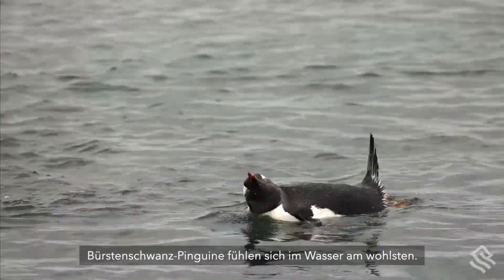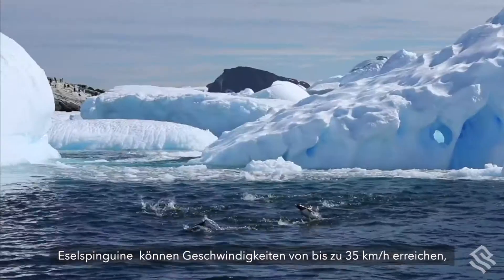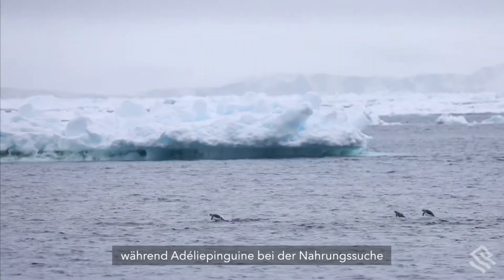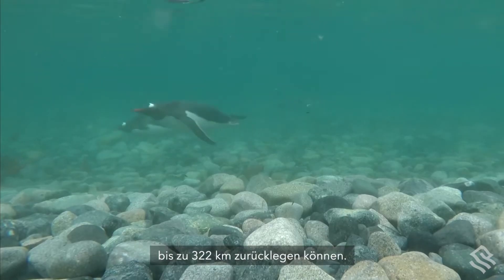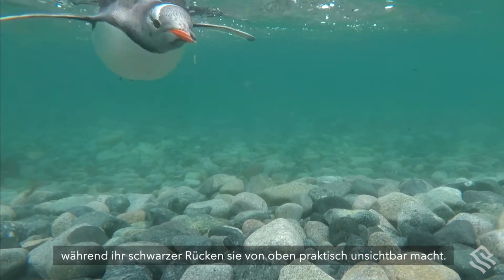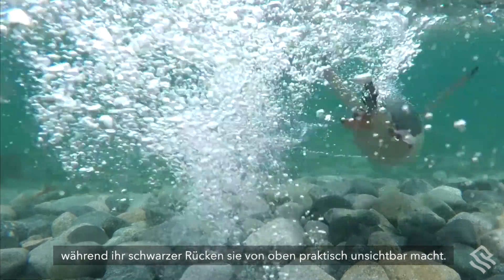Brush-tailed penguins are most comfortable in the water. Gentoos can reach speeds of up to 22 miles per hour, while Adelis can cover up to 200 miles on a food hunt. Their white front makes them difficult to spot from below, while their black backs mean they're virtually invisible from above.